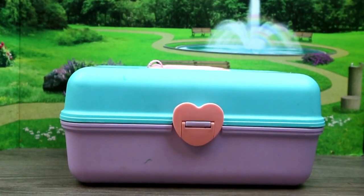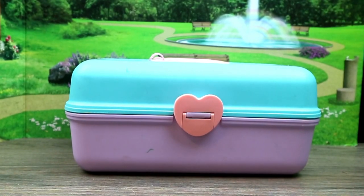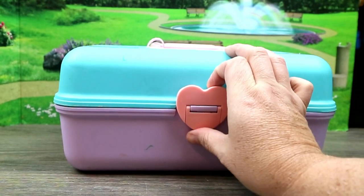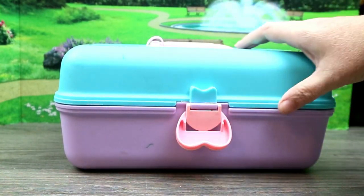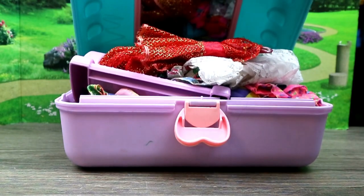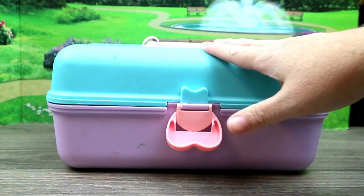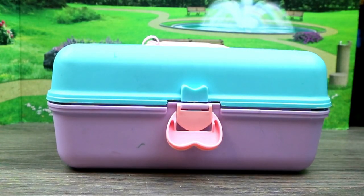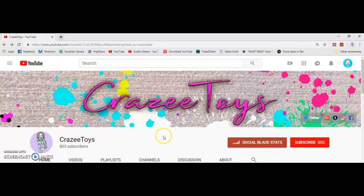Hey guys, welcome back to Crazy Toys, Crystal here. You can see I have this pastel caboodle wannabe sitting in front of me. I just happened to open it up to see what it looked like inside, maybe just make sure it wasn't dirty or anything, and tada — it's full of doll clothes! I thought this would be super cool. I paid two dollars, well with 25% off, so about $1.75.